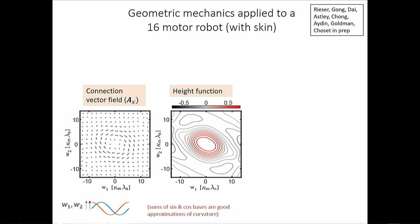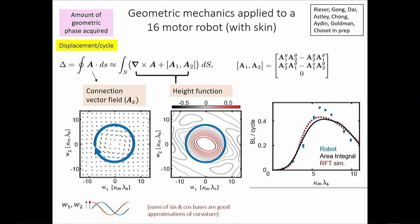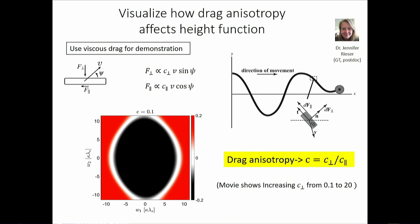With these modes you generate height functions. Plotting body length per cycle as a function of curvature, the robot experiments and RFT simulations agree closely with the surface integral prediction. This also enables comparison across environments: comparing a granular swimmer height function to a viscous swimmer height function — the granular one has more of one sign and a slightly different shape — provides intuition for why one goes faster, which would be hard to get from force-vector plots.